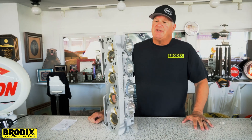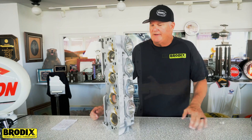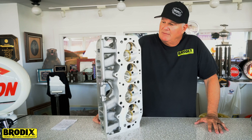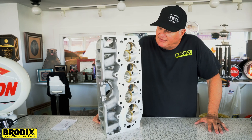It has a raised CNC exhaust port that flows approximately 340 cfm, and a 2.500/1.830 valve combination with an A45 standard valve seat.